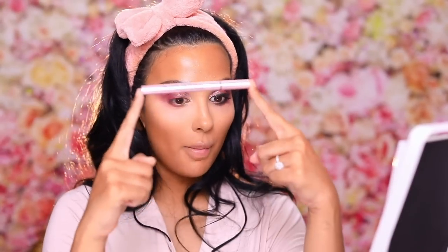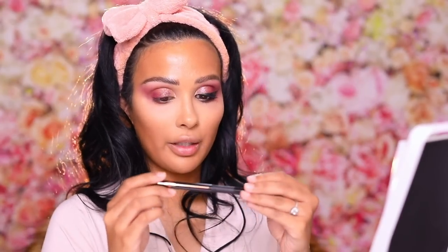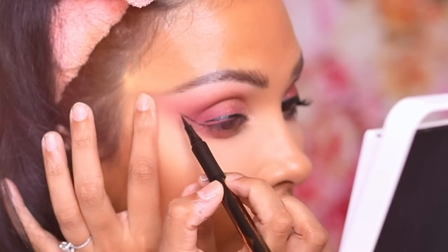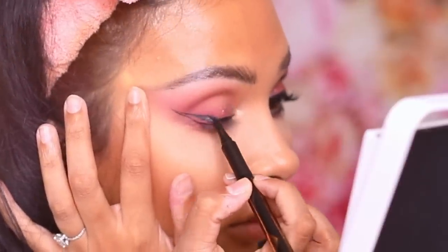For liquid liner, my absolute favorite is the Too Faced Better Than Sex, but I closed the cap on it weird and messed up the brush, so I'm going to use the Charlotte Tilbury Feline Flick Liquid Liner, which is a close number two for me. I just love the brush tip of the Too Faced one — this is a felt tip but it's really nice and sharp, and I do really like this one too.